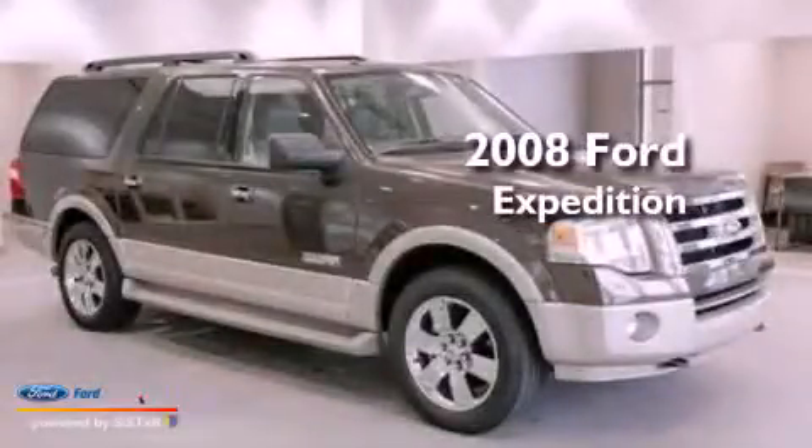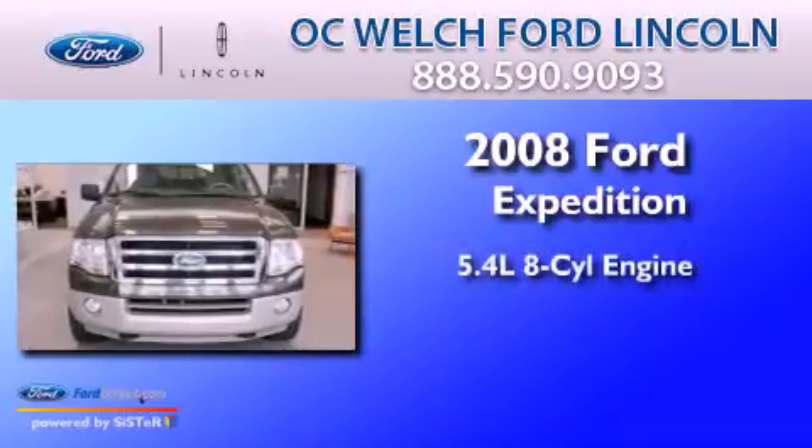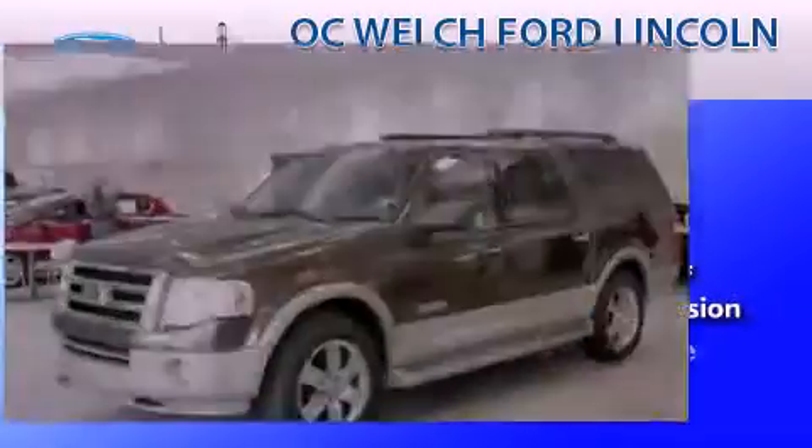This is a certified pre-owned 2008 Ford Expedition. It features a 5.4-liter 8-cylinder engine, an automatic transmission, and 4-wheel drive.